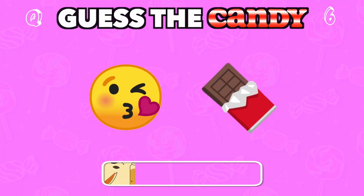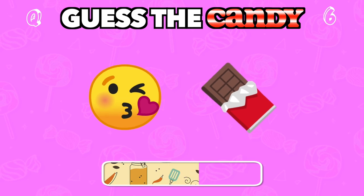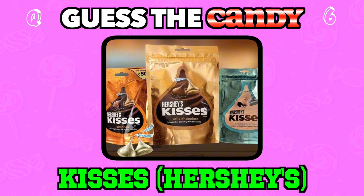A sweet kiss from a beloved brand wrapped in foil. Answer: Hershey's Kisses.